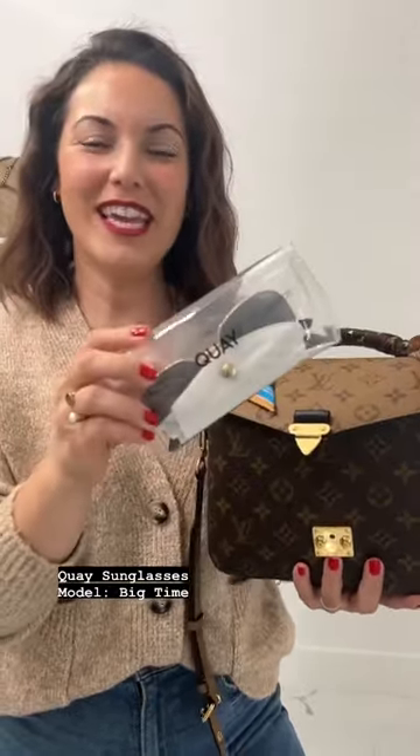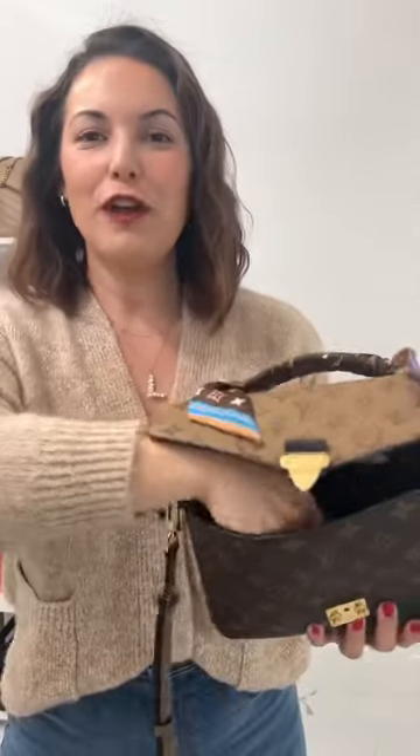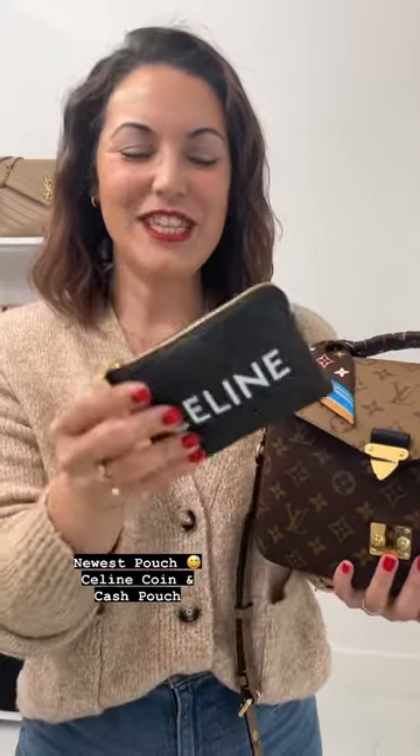I do have my Kay sunglasses — I love the simplicity of these sunglasses, they are polarized and under 70 bucks. Moving on, we do have my new addition to my pouch collection, and that is this really cute Celine pouch.